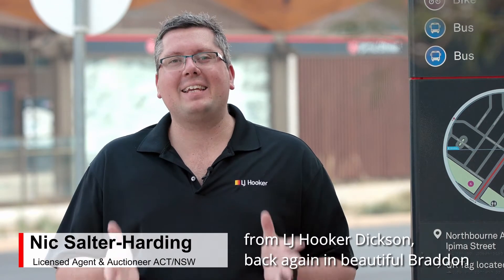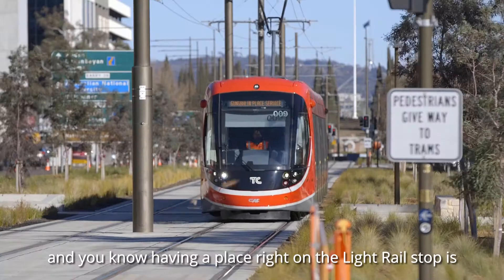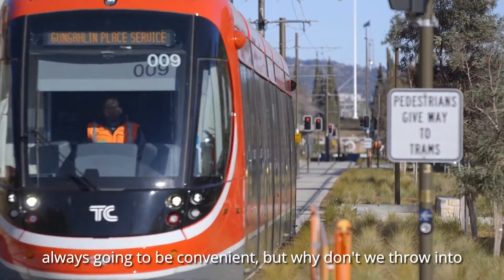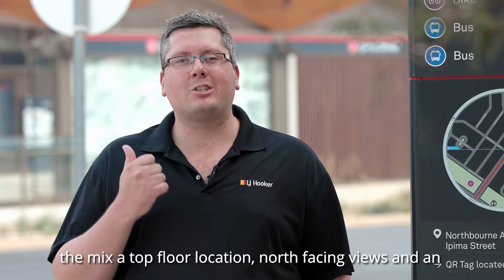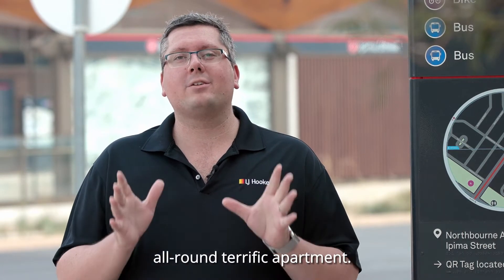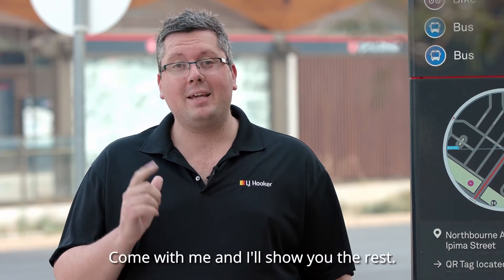Hi there folks, it's Nick Salter-Harding from LJ Hooker Dixon, back again in beautiful Braddon. Having a place right on the light rail stop is always going to be convenient, but why don't we throw into the mix a top floor location, north-facing views and an all-round terrific apartment? Come with me and I'll show you the rest.